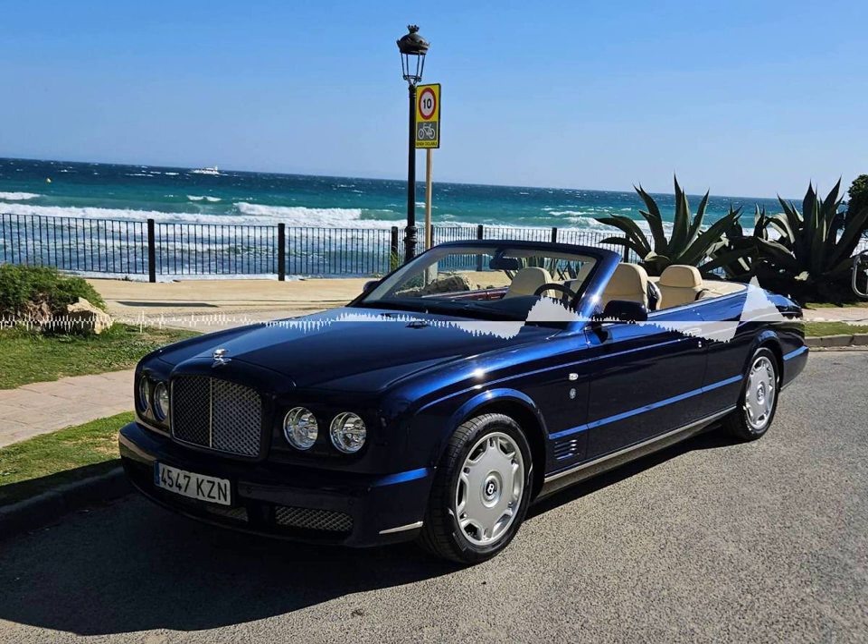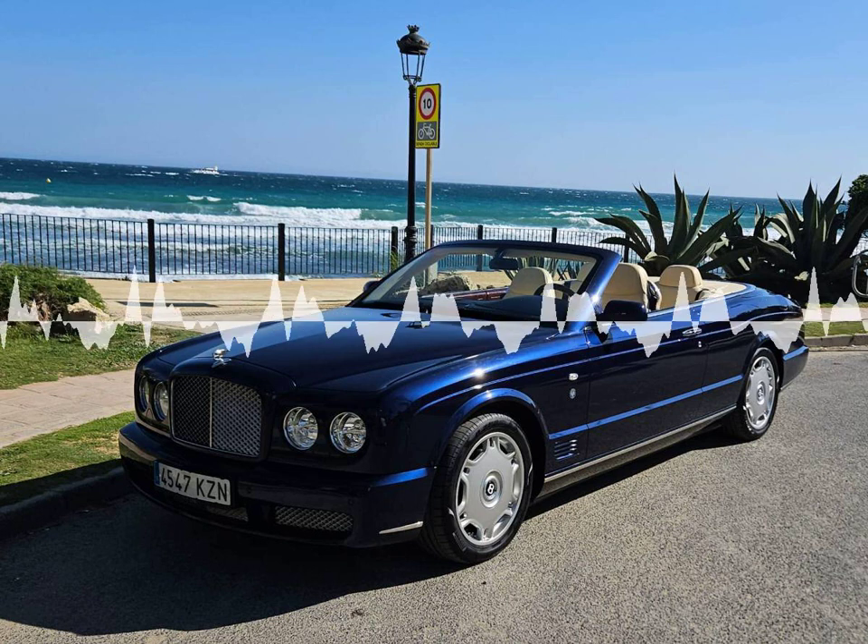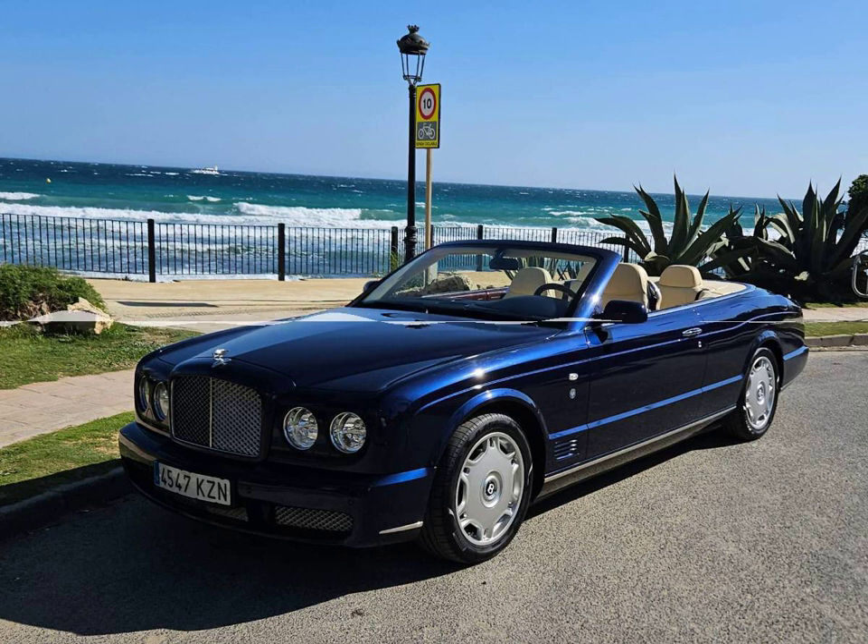A Bentley is also a symbol of luxury and opulence, and the Azure Tee does not disappoint. Impeccable craftsmanship is combined with the highest quality materials throughout.